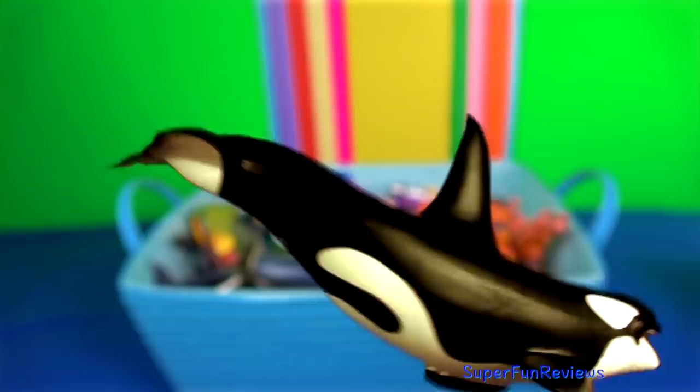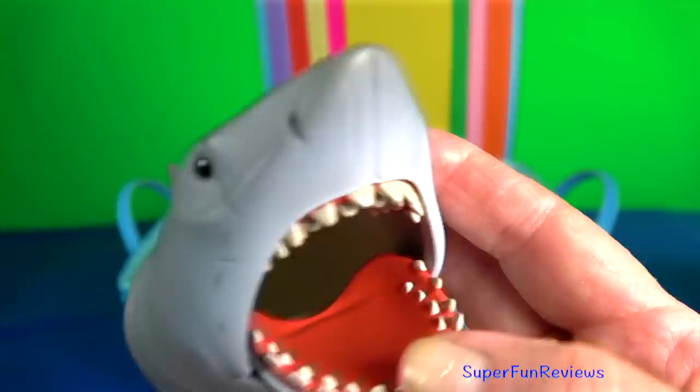Jaws the great white shark by Funko. In the movie, the great white shark was depicted as a ferocious man-eater.